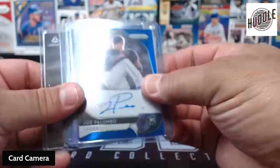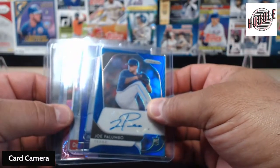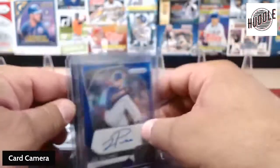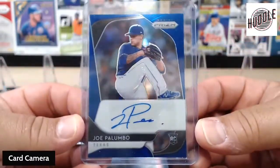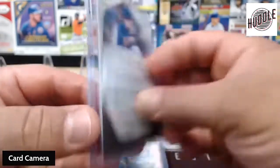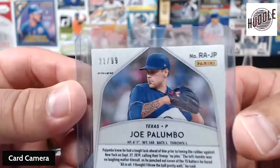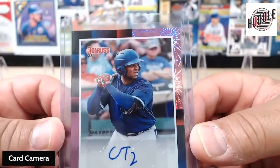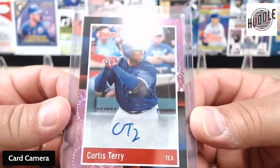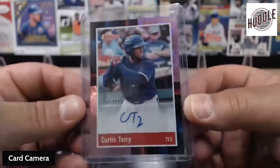Autographs — we did pick up four autographs. Nothing like, oh my gosh, I can't believe it. But we did get a Joe Palumbo rookie for Texas. That's a prism, and that was numbered to 99. We had gotten a Chris Terry II for Texas again, so Texas pulled two autographs, and that one was numbered 174 out of 199.